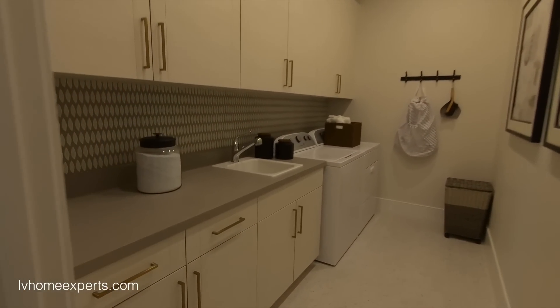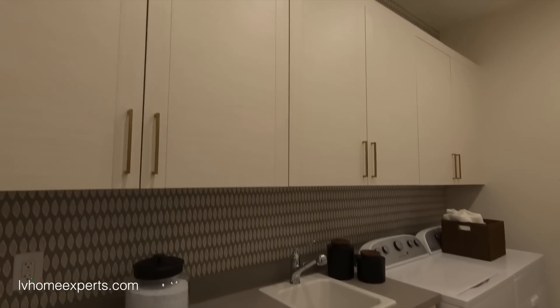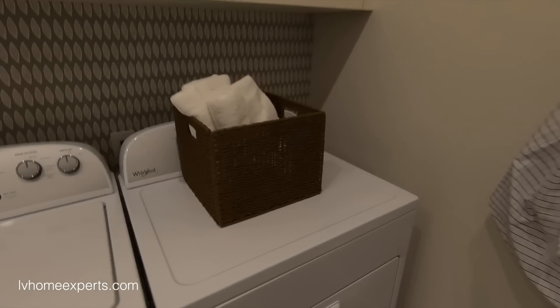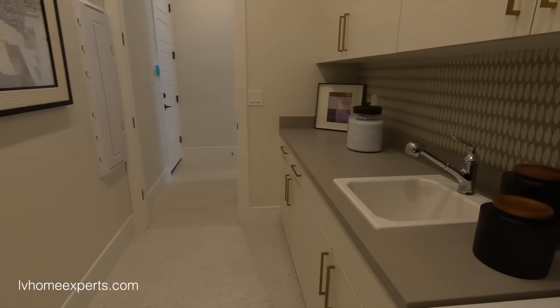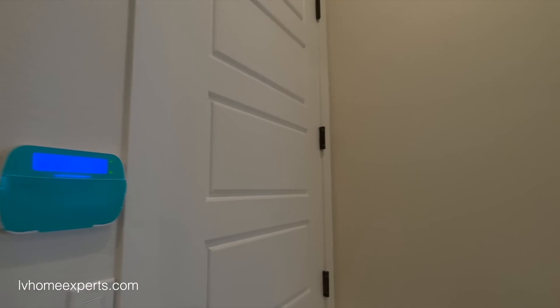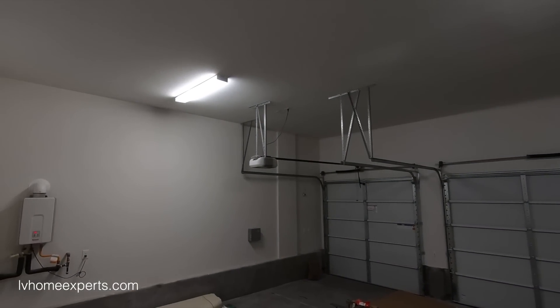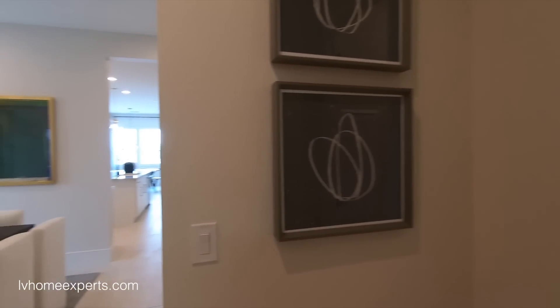The laundry room — wow! Love the cabinets, love the flooring, beautiful backsplash — actually wallpaper. Full overlay with the cabinets, nice design. You get the Whirlpool washer and dryer, gas, 48-inch smart panel box. The three-car garage — look how deep it is, ceiling is about 12 feet. You can put a lot of storage up there. I love this one.